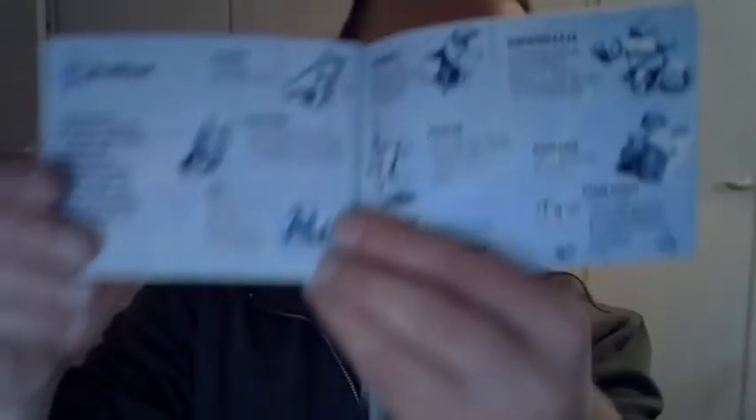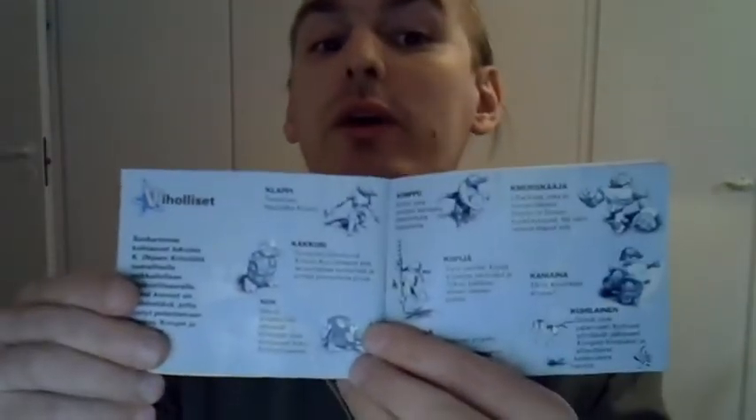Especially Nintendo game manuals usually had a story section that told you what the game was really about, and some general instructions about how to play the game. Even as video game manuals started to die out — I remember during the Wii U period — they still at least had a little leaflet that told you the button layout. But by far my favorite section of any video game manual was the section which introduced you to the various enemies and characters you would face in the game.